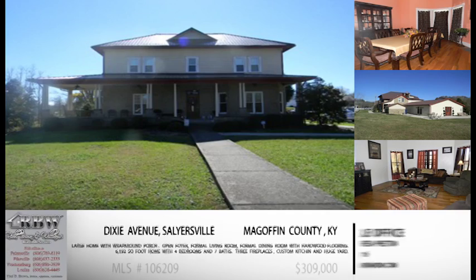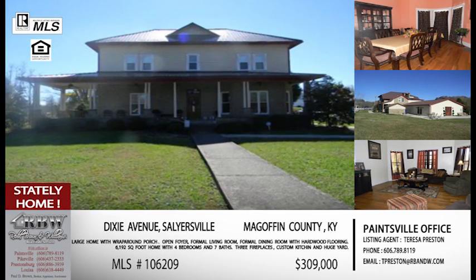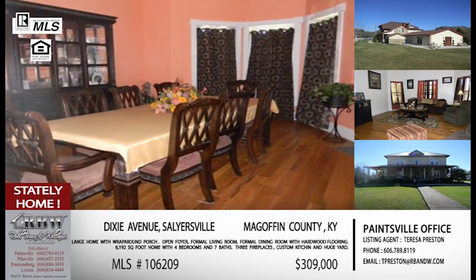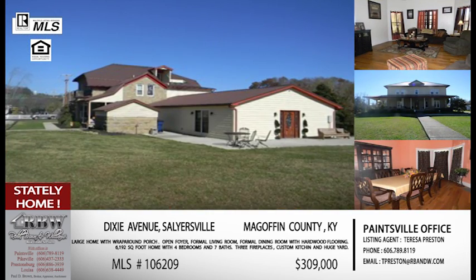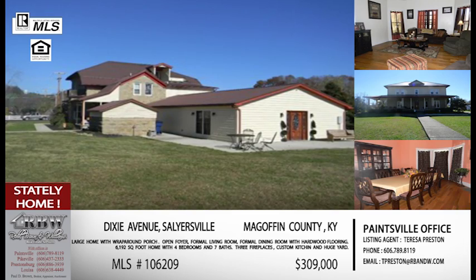A county that we don't get into very often is McGoffin County, and our next listing is just outside of Salyersville. If you're familiar with where you get on the Mountain Parkway, coming from Pikeville or from Paintsville, you make that turn to go into Salyersville — this one is right off that straight stretch on the left, on Dixie Avenue.